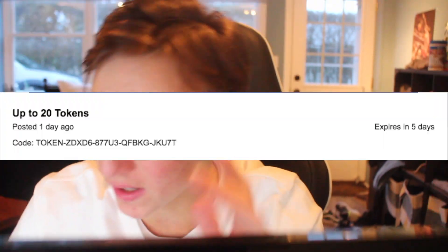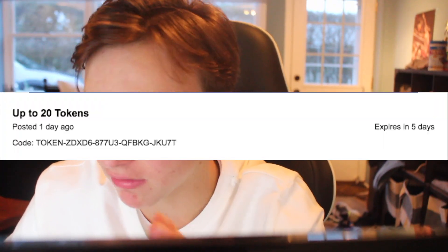Next thing is up to 20 tokens. This expires in five days, so you have way more time — we're talking all the way until Thanksgiving until this one expires. So let's say you get the max amount of tokens from the last two: 75 plus 20 is 95 tokens. That is close to a pink diamond — that is almost a pink diamond. That's really good.